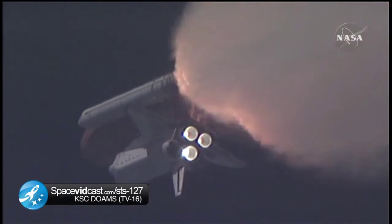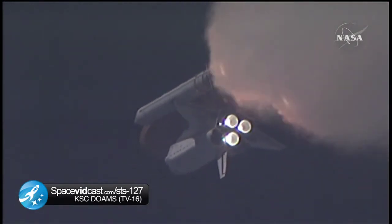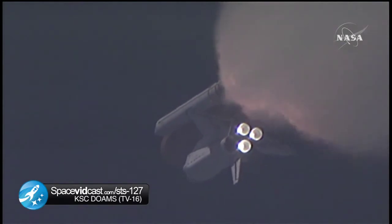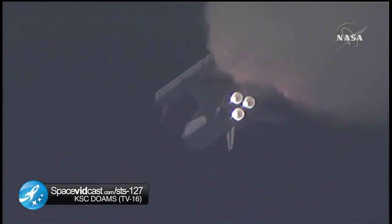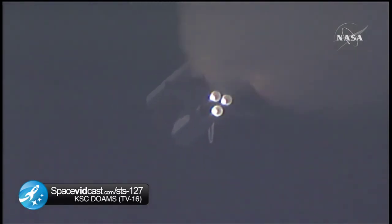One minute and 33 seconds into the flight, Endeavour flying at 1,900 miles per hour, 17 miles in altitude and 16 miles downrange. All systems continue to function well. Endeavour has three good main engines, three good power generating fuel cells and three good auxiliary power units for the hydraulic system.